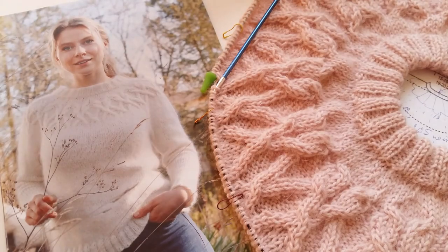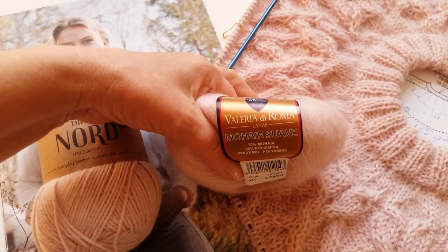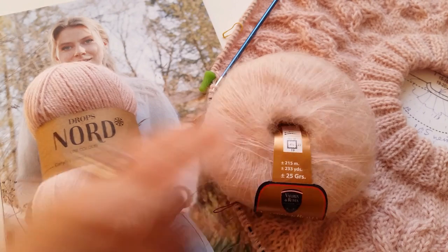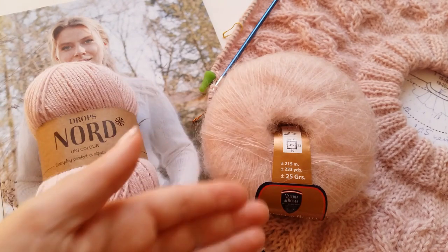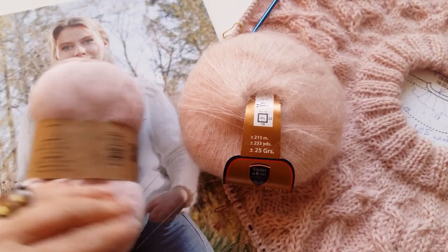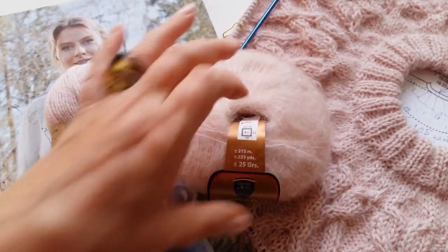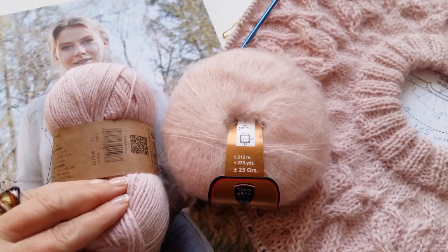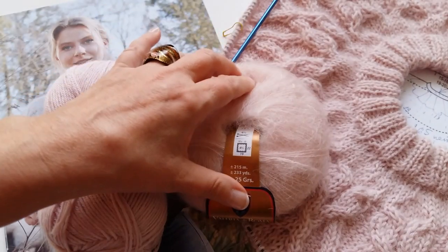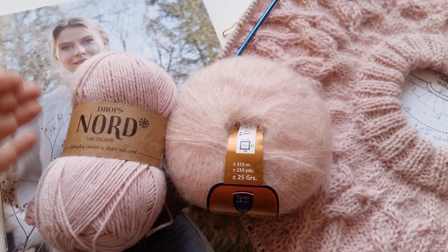Но перед тем, как будем разбираться, я хочу уточнить вам одну вещь. Я смиксовала пряжу от Норт и пряжу Валерия Дерума. Длина пряжи и вес в каждом мотке у меня разный — здесь у меня 50 грамм, здесь 25. Одна зрительница просила уточнить: в 50 граммах Махера будет 430 метров, а в этих 50 — 170 метров. Как так можно соединить? Дело же не в весе моточков, дело в длине каждого мотка.